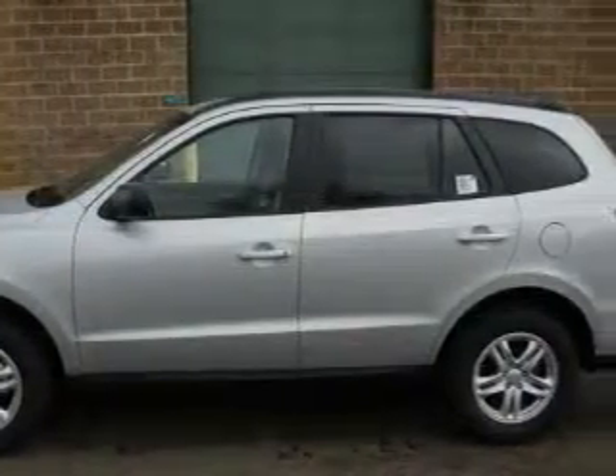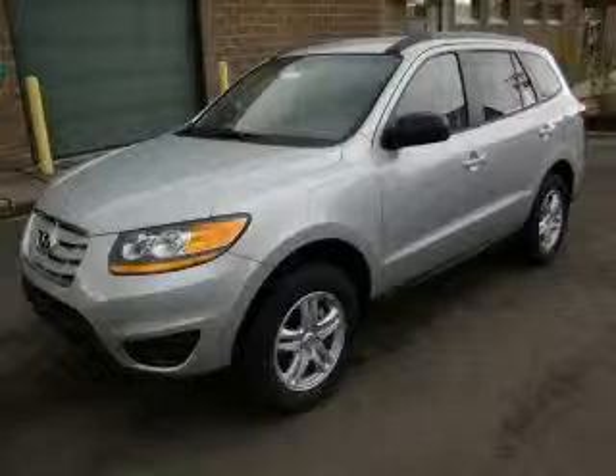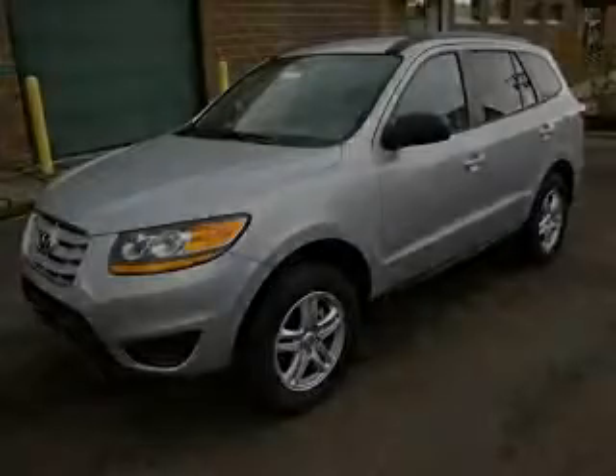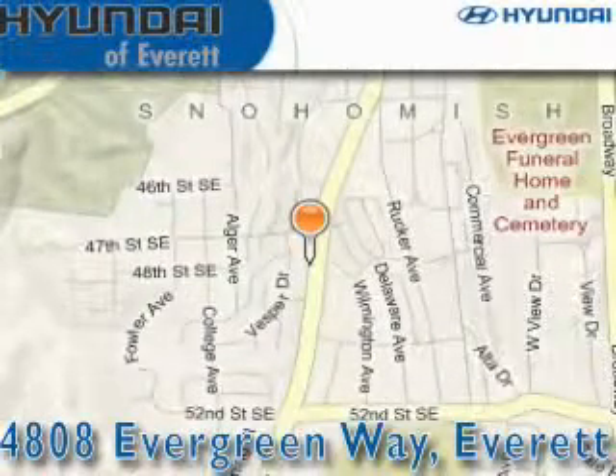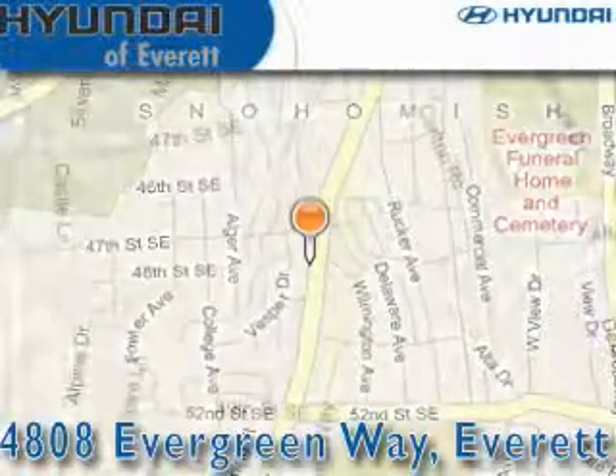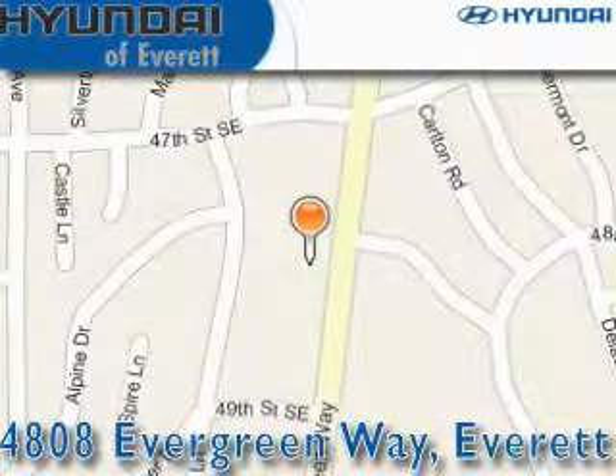This crossover won't last long at this price. Call and arrange a test drive now. Hyundai of Everett is located at 4808 Evergreen Way in Everett. Our goal is to exceed all of your expectations to ensure that you'll return for future visits.